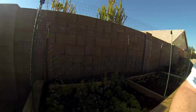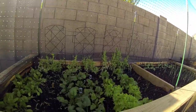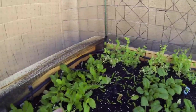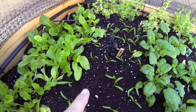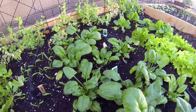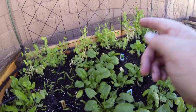I thought I'd give you an update on how the garden's going. Let me bring you inside here. Over here we've got our swiss chard, and right here these little guys are spinach, and then that's some more spinach we put in already.